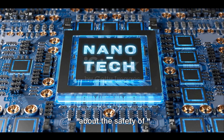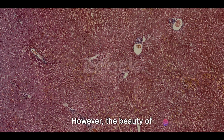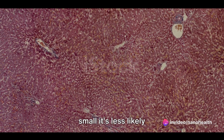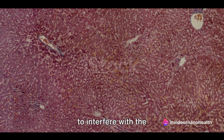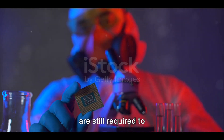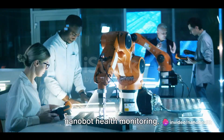Now, some might wonder about the safety of having these microscopic robots inside our bodies. However, the beauty of nanotechnology is that it works at a scale so small it's less likely to interfere with the body's natural processes. Of course, extensive testing and research are still required to ensure the safety and effectiveness of nanobot health monitoring.